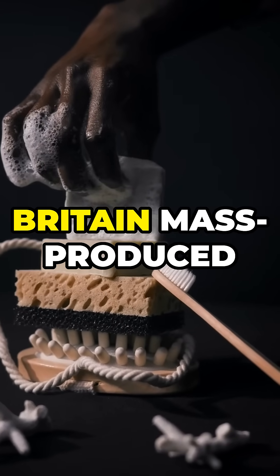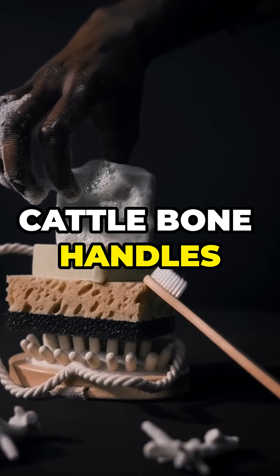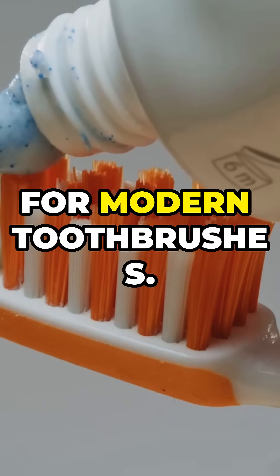William Addis from Britain mass-produced toothbrushes using cattle bone handles and swine bristles. This design caught on and set the stage for modern toothbrushes.